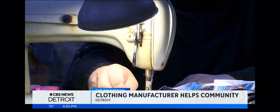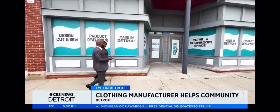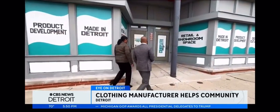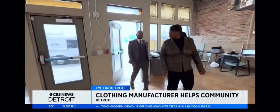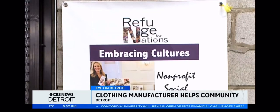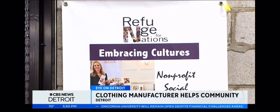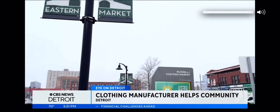A non-profit called Refuge for Nations employs immigrant women right here in Metro Detroit. Photojournalist Tim Brown spoke with officials from the business and the non-profit. Complete Image Manufacturing is a cut-and-sew apparel company located right here in Eastern Market in Detroit. We also have worked with a non-profit organization called Refuge for Nations that employs immigrant women right here in Eastern Market to sew for us.